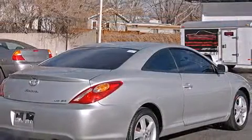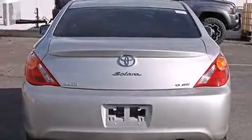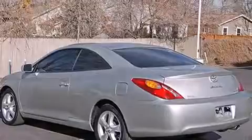Top features include remote keyless entry, an outside temperature display, front fog lights, and cruise control. Premium sound drives six speakers, providing you and your passengers a sensational audio experience.